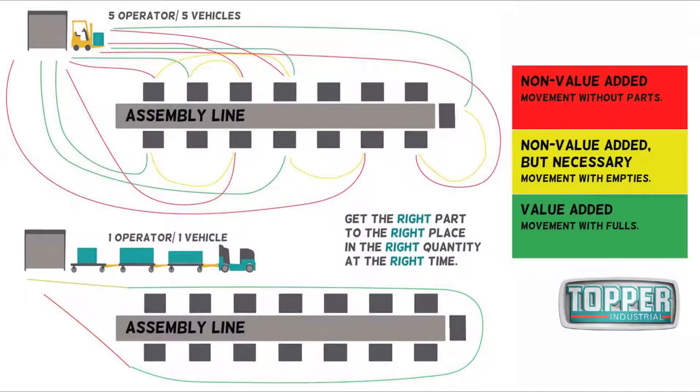In this next slide you will see a spaghetti diagram. On top, you will see a forklift moving a container — this example represents five operators and five fork trucks. At the bottom represents cart delivery: it uses one operator and one vehicle with multiple carts in tow. On the right, you will have the key: red is non-value added — movement without parts or product; yellow is non-value added but necessary — movement with empties; green is value added — movement with fulls. Using this key, you can easily see how cart delivery mainstreams material flow, with one operator and one tugger doing the work of five operators and five fork trucks in the same amount of time.